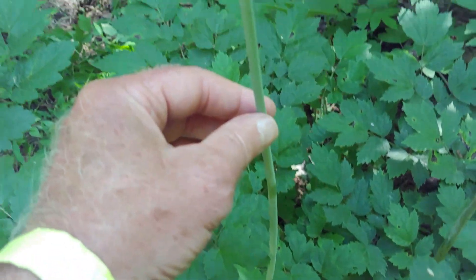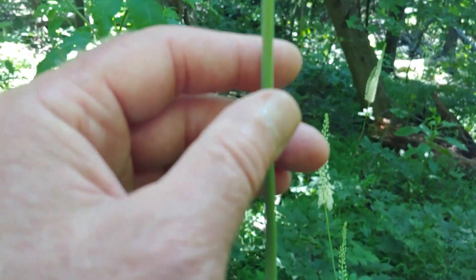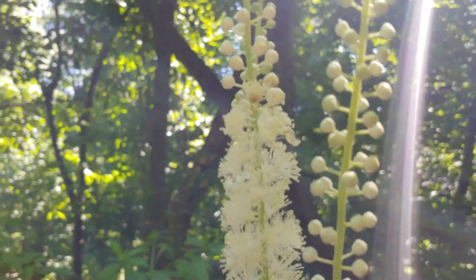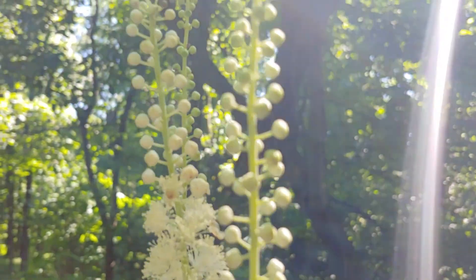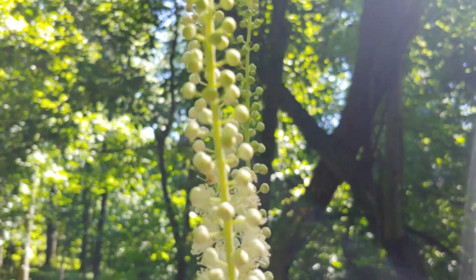But it's unmistakable if you follow this long stem all the way up to my eye level, just above six feet, and you can see these intricate flowers. And when the flowers are about to come out, they appear as little white beads or little white pearls.